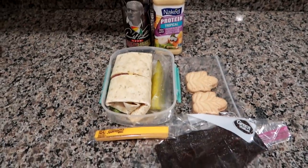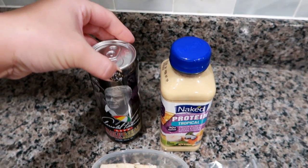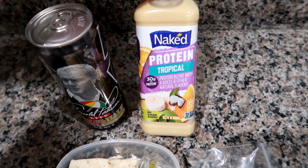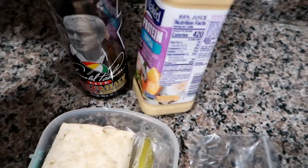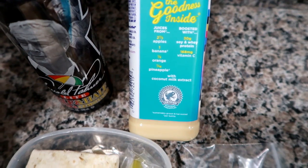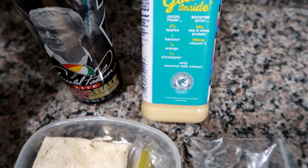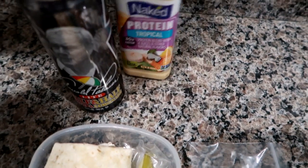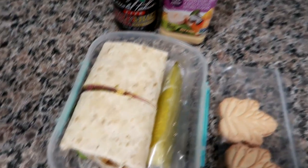Good morning guys, it's Wednesday and I'm getting ready to pack up Matt's work cooler. Today I'm giving him an Arnold Palmer iced tea lemonade and one of the Naked protein drinks — this is the protein tropical blend. It has two and a half apples, one banana, a third of an orange, part of a pineapple, coconut milk, and soy and whey protein — 30 grams of protein total. And of course, as always, the water cooler.